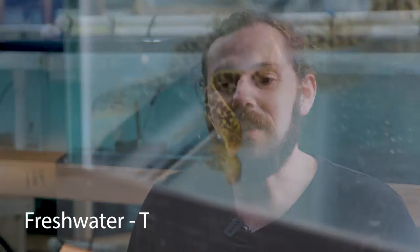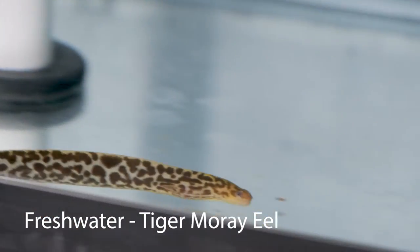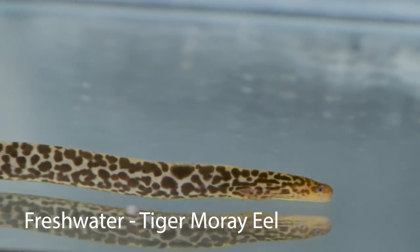These are a really unique fish you don't see every day, certainly not in your typical local fish store, but nonetheless a really awesome fish. It's a tiger moray eel, a true freshwater moray eel — unlike some that are sold in the trade as freshwater that are really brackish or saltwater animals that are acclimated over and tend to not do well long-term.